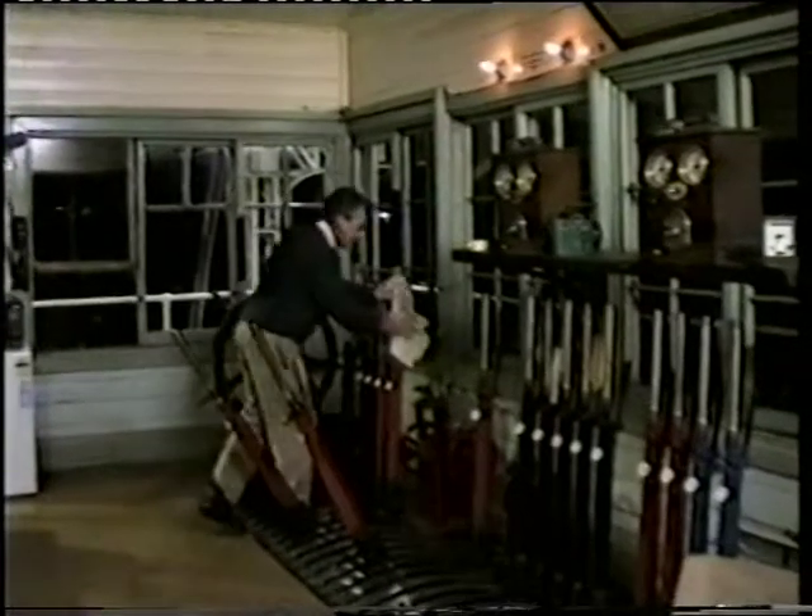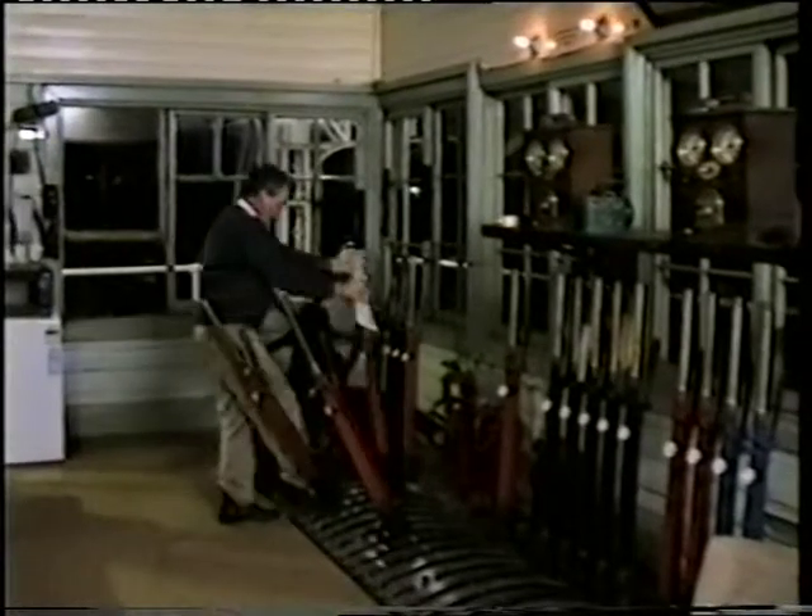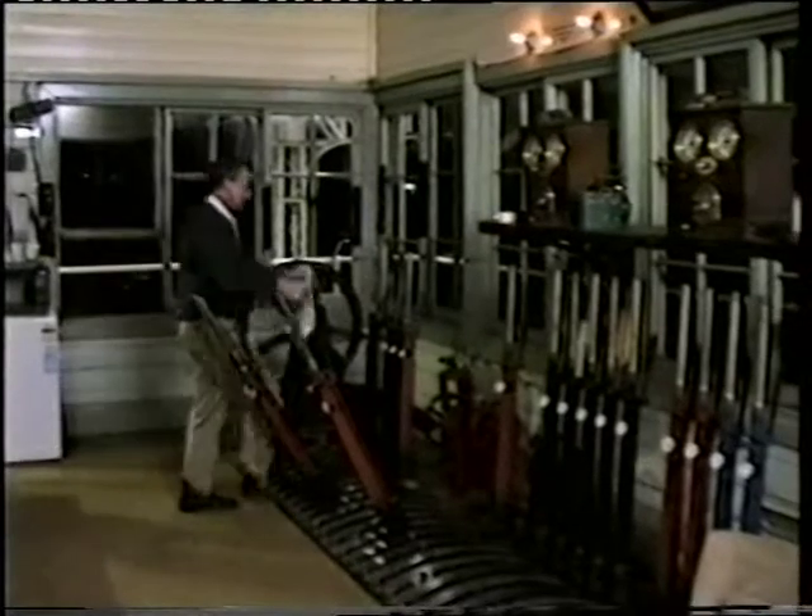We've got two crossovers here. We've got an inner home signal and an outer home signal, and a track circuit on the down line because she's on a curve.